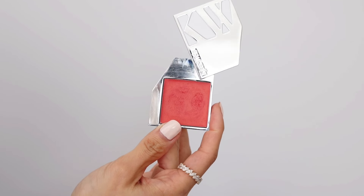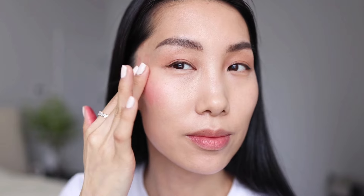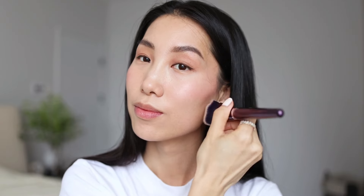Honestly the blush is the main character because I want to enhance the healthy complexion. I use this one from Kia Wise — the shade is Blushing, like a coral pink. It's so pretty! I like this cream blush for its skincare ingredients like sweet almond oil and jojoba seed oil — it's so hydrating and glowing. The product is highly pigmented so I use my fingers to melt the product and apply it on the skin, then blend it with my Anissa Beauty brush for an even look.